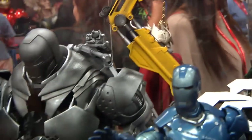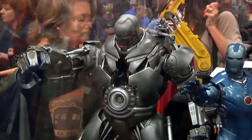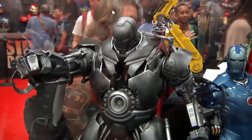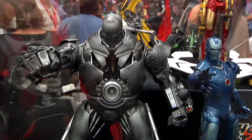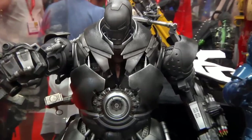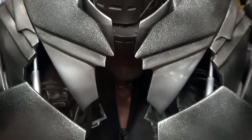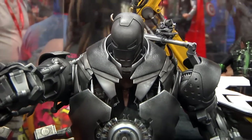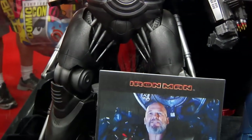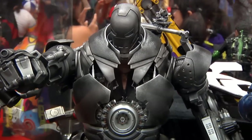This Iron Monger — yeah, I want the Iron Monger. That's a beautiful piece right there, that is huge. That's got to be what, two feet tall? Wow, it's a beautiful piece. Hope they aren't too crazy with the price on this one because I want it. Look at that — beautiful Iron Monger.